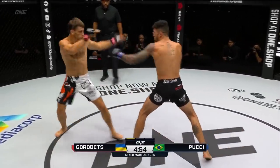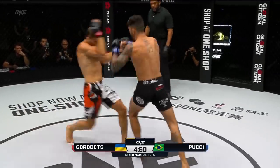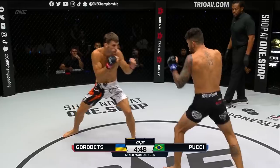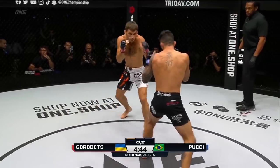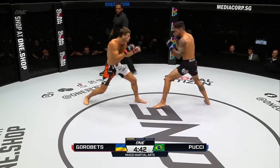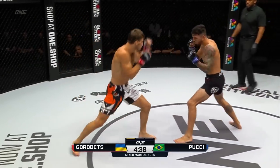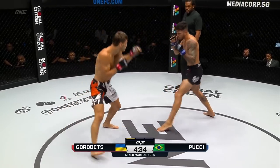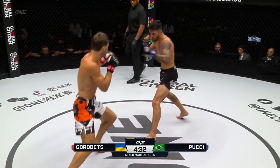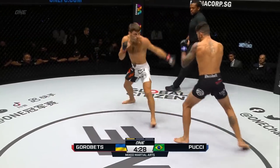Early jab here from Bruno Pucci. Another jab from the Brazilian, outside leg kick. Nice counter right hand from Pucci. That's almost eating that right hand down the center corridor. The jab there from Bruno. Bruno's gotta be careful, he's gotta get his head moving, keep that head offline. Right now his head's very stationary, and he's standing right in front of Gorobetz.